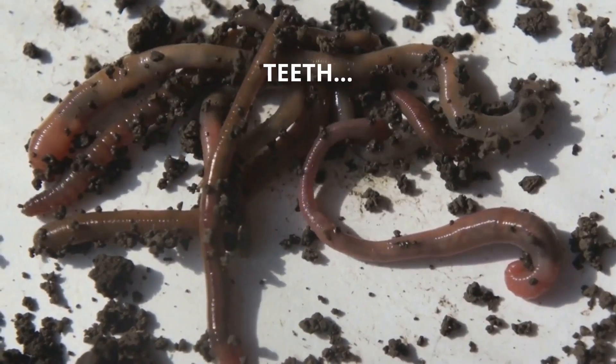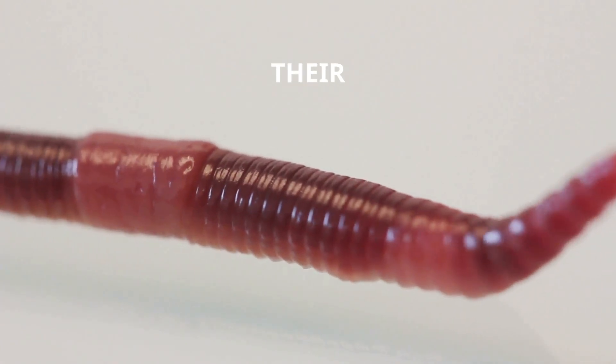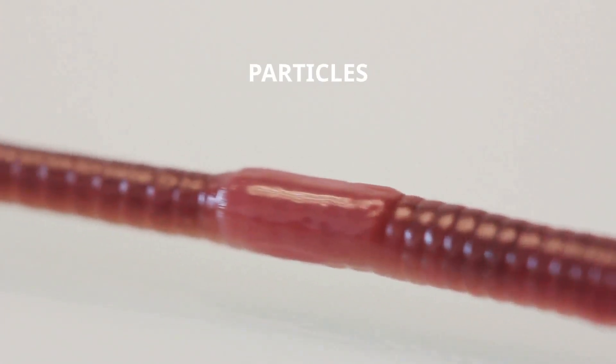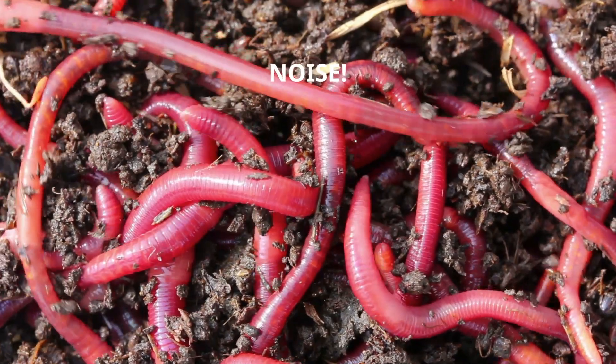Fact 3: Worms don't have teeth. Instead, they have a gizzard — a muscular organ that grinds their food with the help of tiny particles of grit and sand. It's like nature's own little blender, but without the noise.